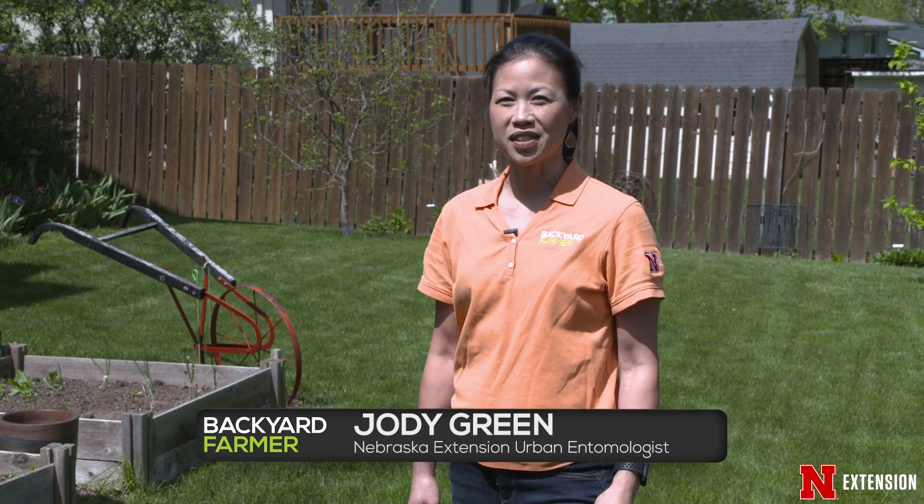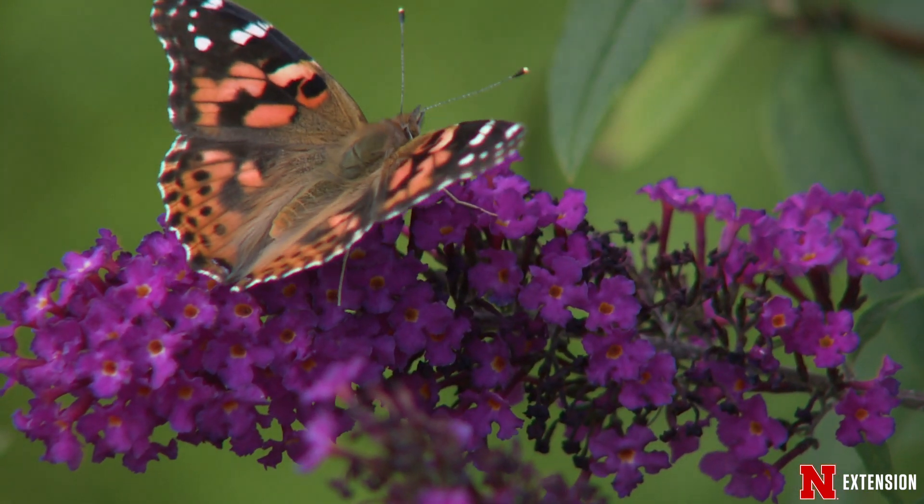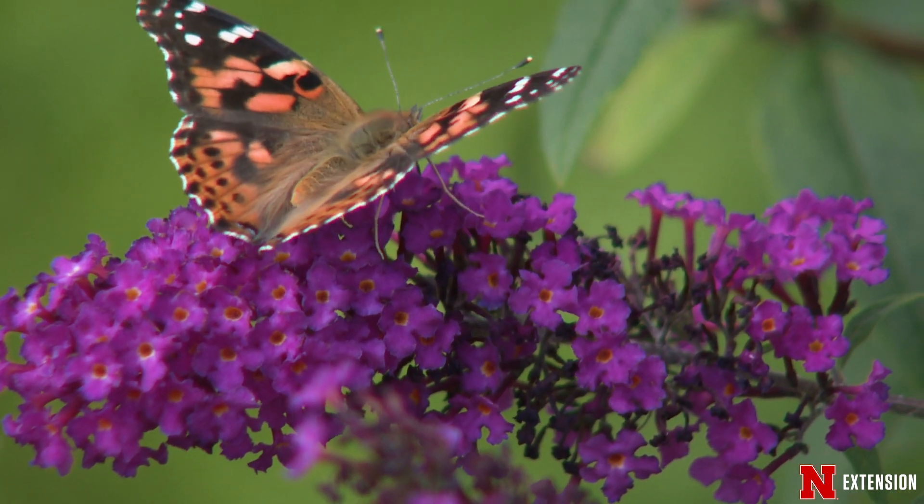Moths and butterflies belong to the insect order Lepidoptera. Lepidoptera means scale wings, and you may see those little scales come off if you touch a butterfly. It looks like dust or powder that may be on your hands. But if it's still a living creature, you can let it go and it'll fly away. It'll be all right.